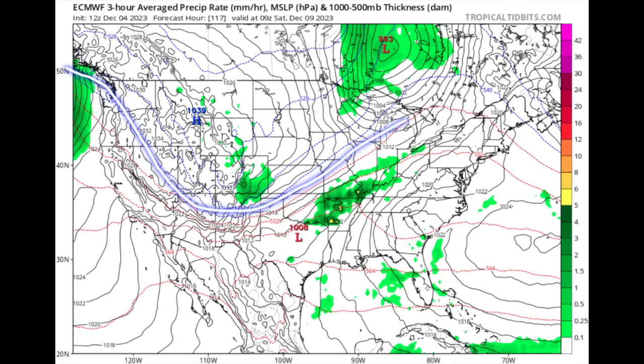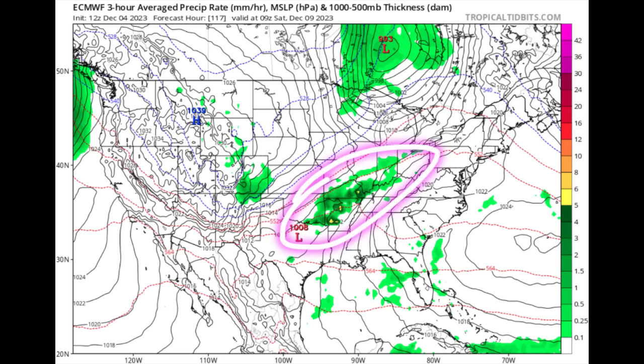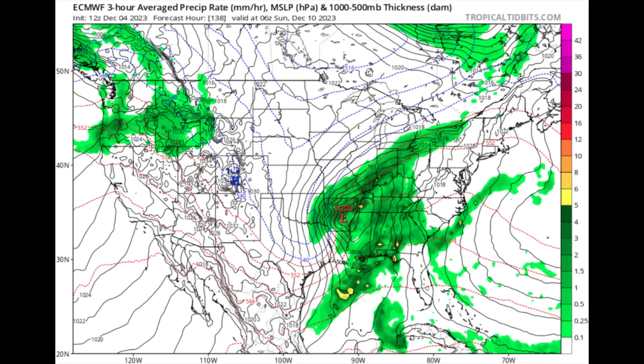Looking closely at the Euro model, you can see dotted blue and red lines — the blue lines indicate troughing, while the red lines indicate ridging. Cool air is coming down from Canada meeting all that warm air. There's an area of high pressure out in the Atlantic, and winds within high pressure rotate clockwise in the Northern Hemisphere, which is how warmer conditions feed into parts of the US. Then, nearly 24 hours later on Sunday, December 10th, you can see that major storm system developing.